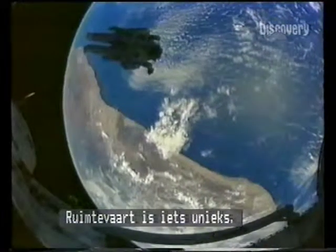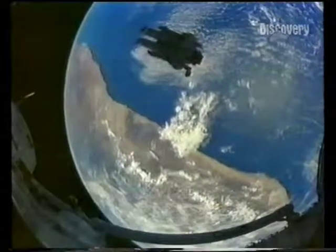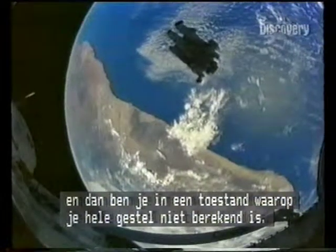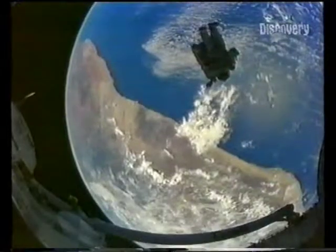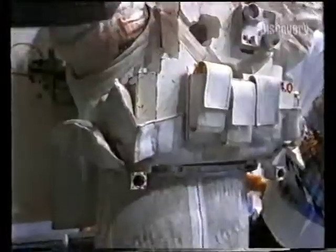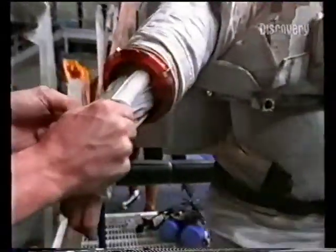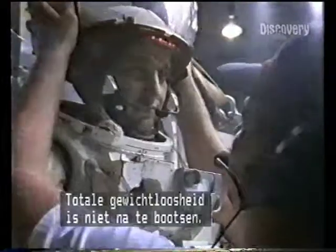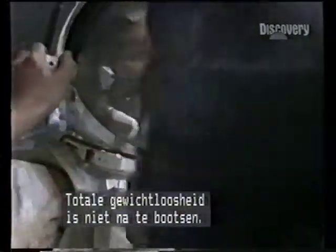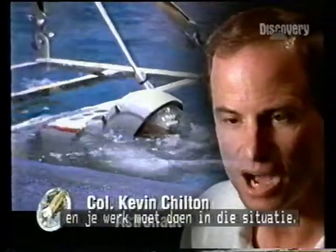Space flight is a unique environment. It starts with the lack of apparent gravity — when you're taking away an environment that the human system was not designed to be in. And even if you had all the money in the world, you cannot simulate zero gravity. That often times presents the biggest challenges when you get up there: dealing with and operating in that environment.